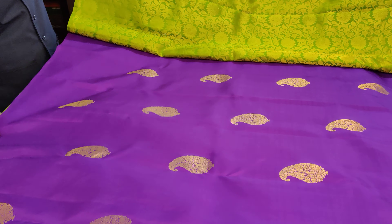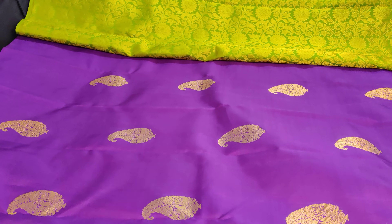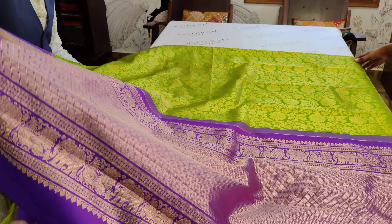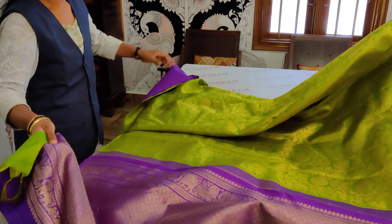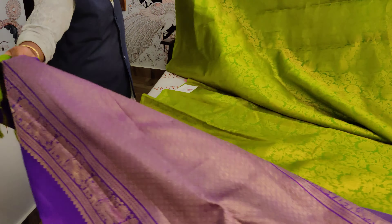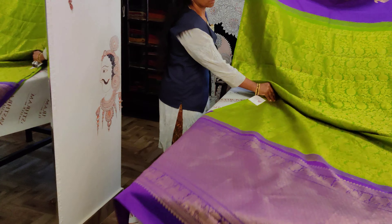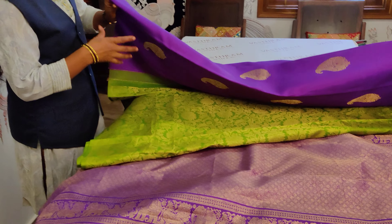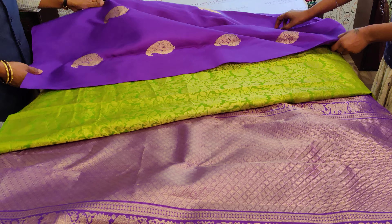The saree follows a half-and-half style — half the body is green and half is purple. The first one and a half meters is in green, and that's the look of the entire saree from the pallu to the body.